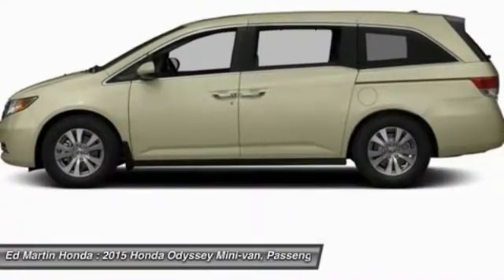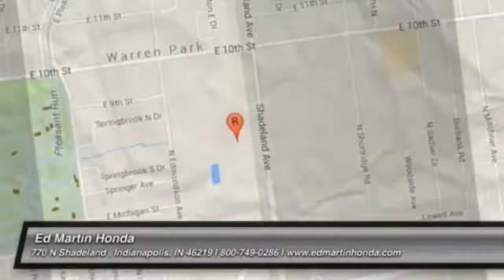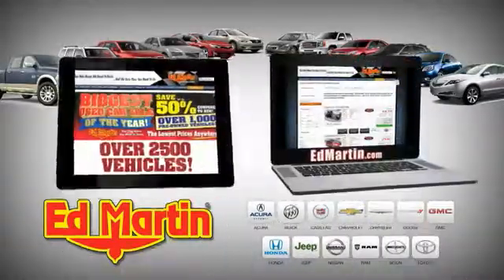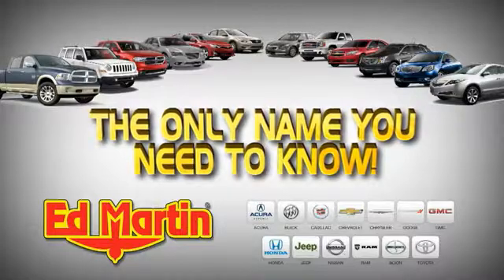Wouldn't you look great in this vehicle? Stop in today and see for yourself. 8 locations, 13 brands, over 2,500 new and used vehicles online at EdMartin.com. Ed Martin is the only name you need to know.